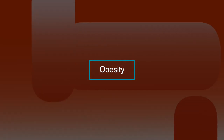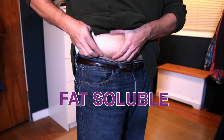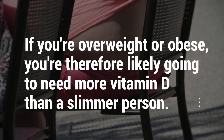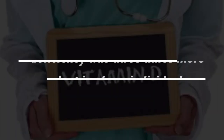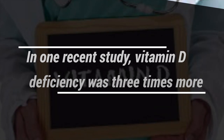Obesity is another risk factor because vitamin D is fat soluble — body fat acts as a sink by collecting it. If you're overweight or obese, you're likely going to need more vitamin D than a slimmer person. In one recent study, vitamin D deficiency was three times more prevalent in obese individuals.